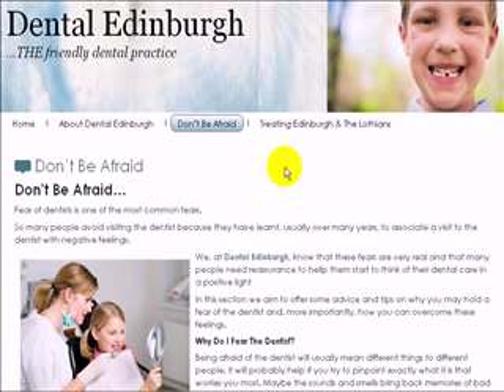Go to dentaledinburgh.co.uk and click on the 'Don't Be Afraid' section — lots of tips there, and we'll always add more. I do hope you enjoy it, and for any of you who are nervous out there, I do hope it gives you some peace of mind. Thank you for watching.